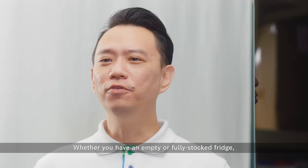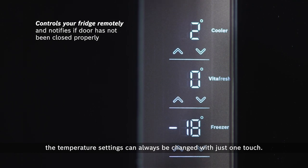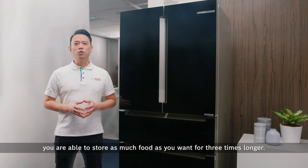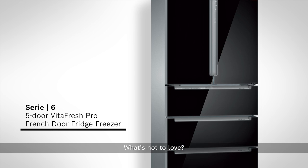Whether you have an empty or fully stocked fridge, the temperature settings can always be changed with just one touch. With the Series 6 VidaFresh Pro French Door Fridge Freezer, you are able to store as much food as you want for three times longer. What's not to love?